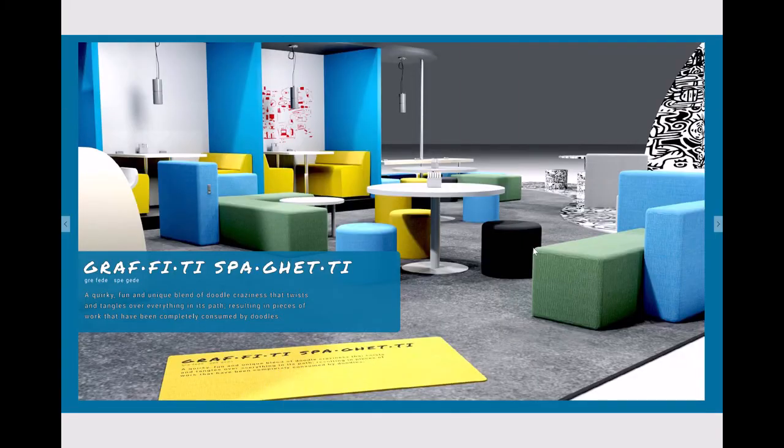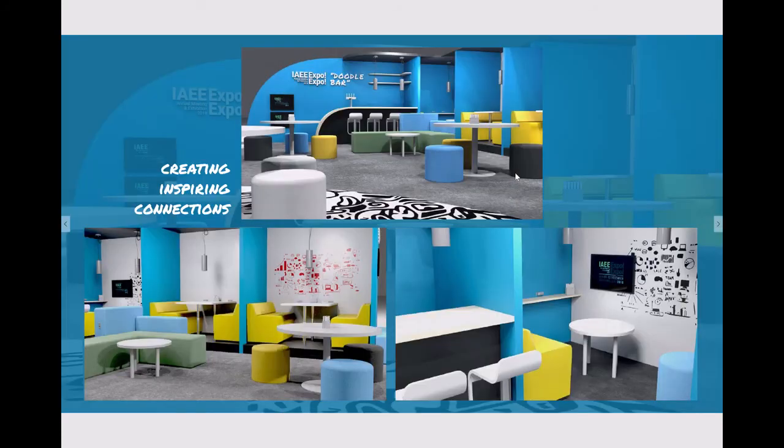So what is Graffiti Spaghetti? It is a quirky, fun, and unique blend of doodle craziness that twists and tangles over everything in its path, resulting in pieces of work that have been completely consumed by doodles. When attendees enter the space, they will walk over a mat that explains what this is — so people walking by won't understand Graffiti Spaghetti until they come in, read what it means, and watch the experience. They can then go up to the interactive touchscreens at the bar and get served.